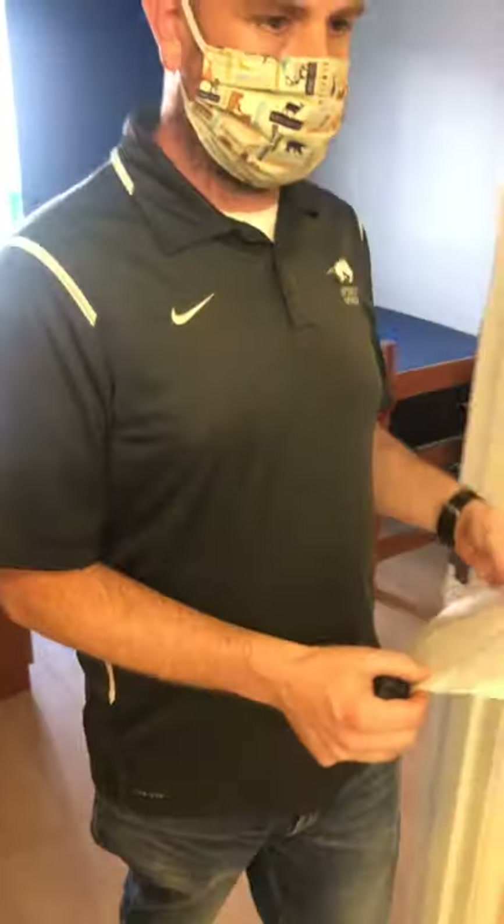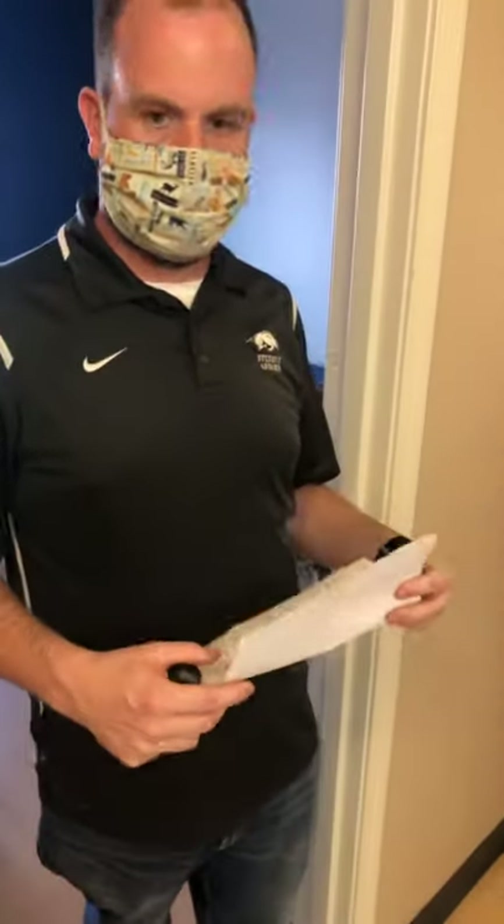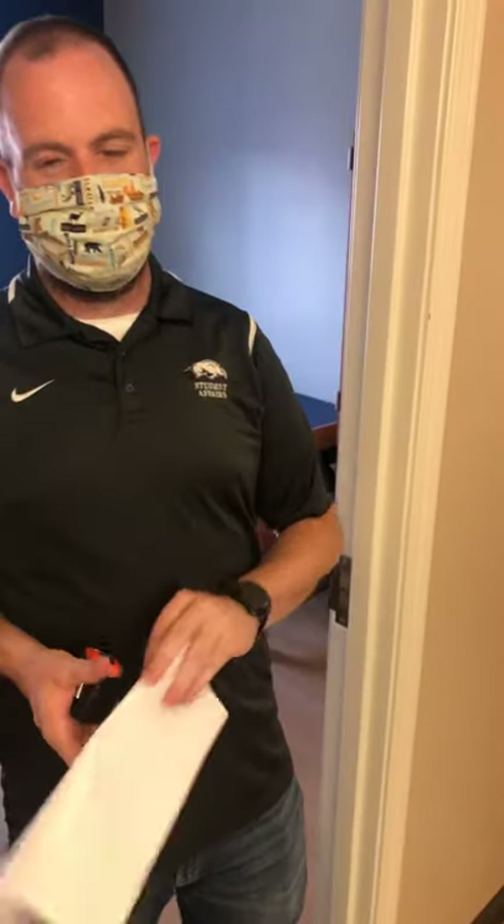Thanks for all the great questions. We'll follow up on the two or three we couldn't answer live. Eric waves everyone off and says: hopefully we'll see you all in a few weeks — move-in is about two to three weeks away. We'll be glad to see everyone show up, and let's have a great year.